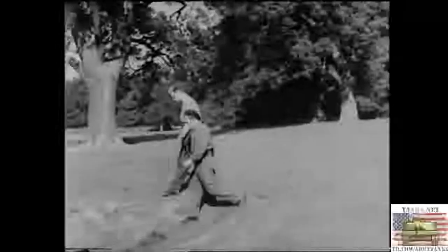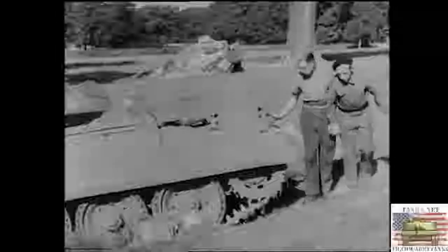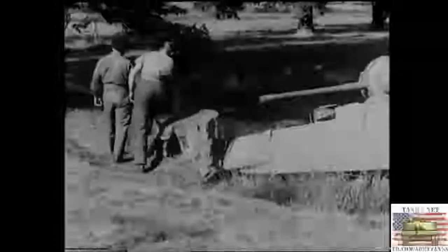Upon arriving at the job, the recovery NCO gets a report from the casualty NCO and makes his initial reconnaissance. A thorough initial reconnaissance is extremely necessary. It saves time, trouble, and very often prevents accidents. There are many things an NCO must take into consideration before operations begin. The condition of ground surrounding both casualty and recovery vehicle and the state of mechanical damage to the tank helps to determine the type of pull needed for the recovery of the casualty.